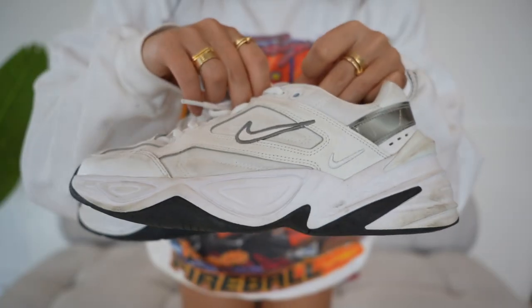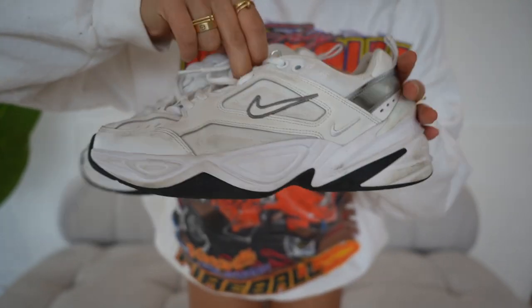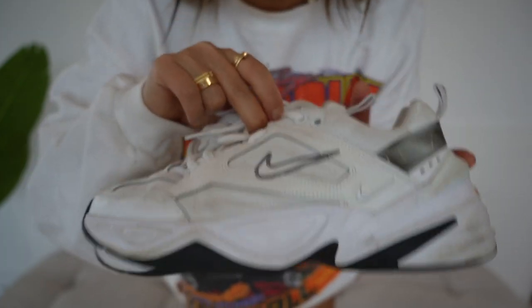I got these in UK size 4.5 and went true to size — there's a little bit of extra space at the front which I like, so I'd say stay true to size. I just love how chunky they are; they tie up like old-school running shoes and they're so cushiony I could walk all day in them. I've had them cleaned a few times because I've gotten them mucked up.